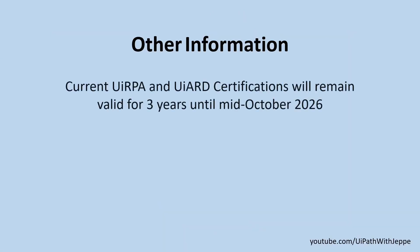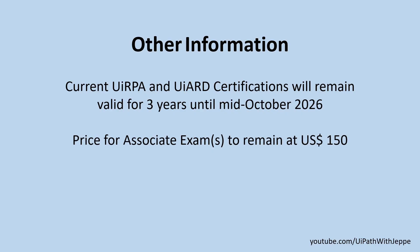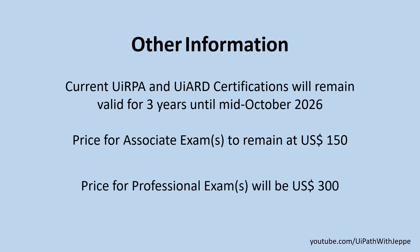The current UiRPA and UiARD certifications will remain valid for three years — that is until mid-October of 2026. So if you have the current associate certification or the advanced developer certification, these are still valid for three more years, so don't panic. The price for certifications is going to change a little bit. For the associate level certifications, they're staying at $150. Prices for professional exams are going up to $300 — they already did with the business analyst exam — but going forward, all professional exams will be $300.